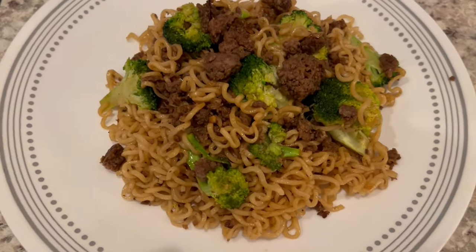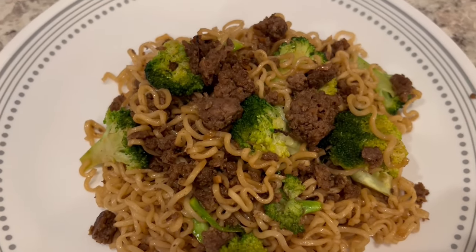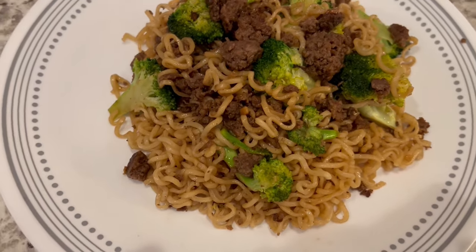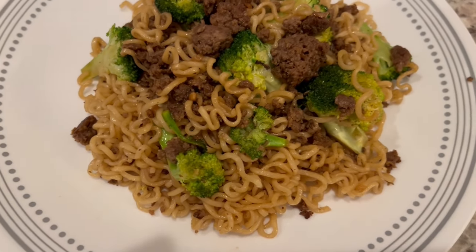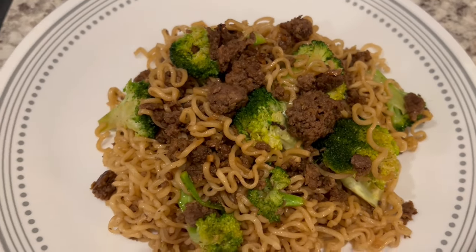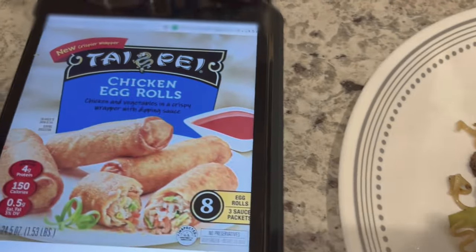Dinner is all plated up. I tasted it and it is pretty good — I like it. I don't miss the sugar at all. It's not a super juicy dish, but it's flavorful and I would definitely make it again. For a side, I decided to make some chicken egg rolls that I had in my freezer.